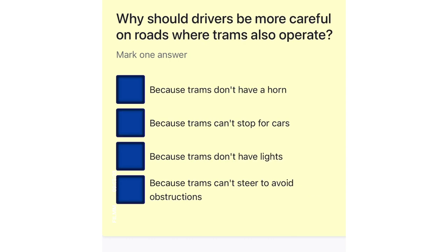Why should drivers be more careful on roads where trams also operate? Because trams don't have a horn. Because trams can't stop for cars. Because trams don't have lights. Because trams can't steer to avoid obstructions.